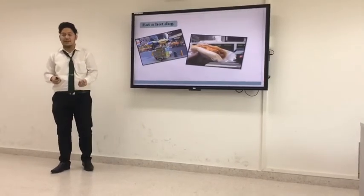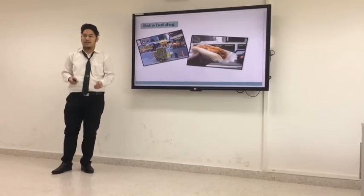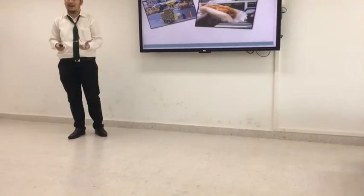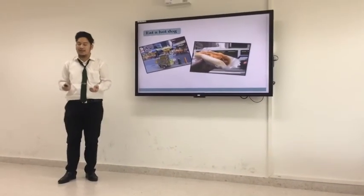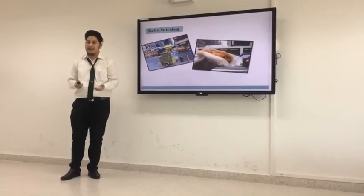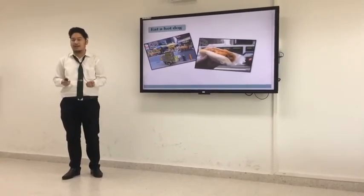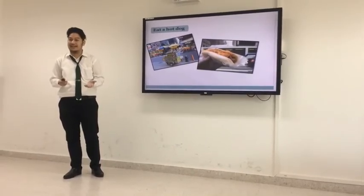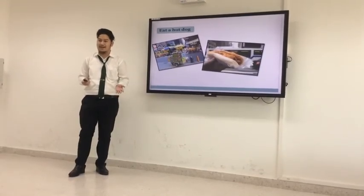The common food in New York City is a hot dog. It's a food that is made with a bun and a sausage. You can add toppings like mustard and ketchup, or chili, or seasoning, or anything you like, to make it the style you prefer.